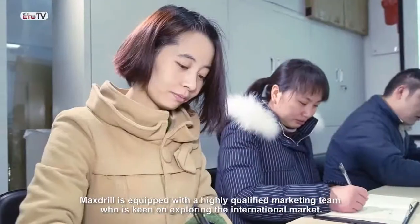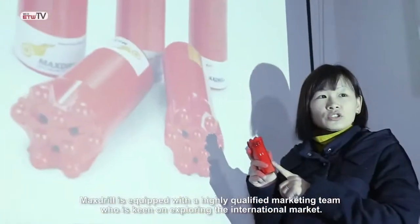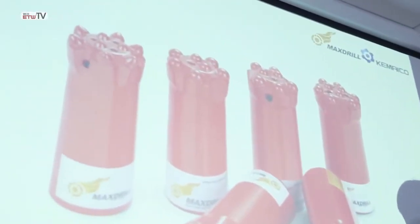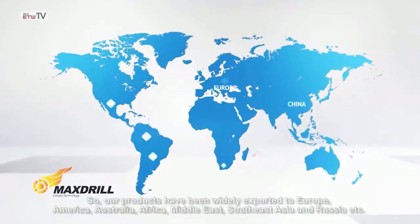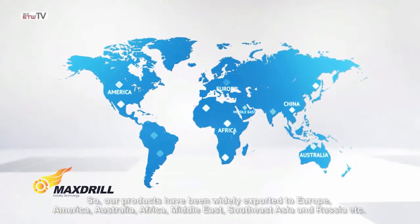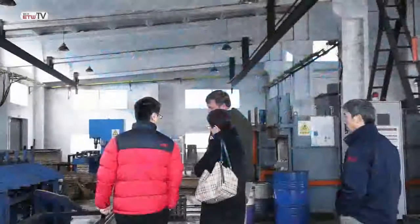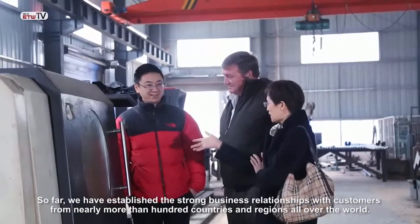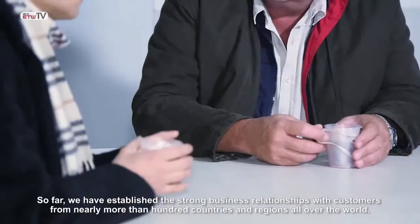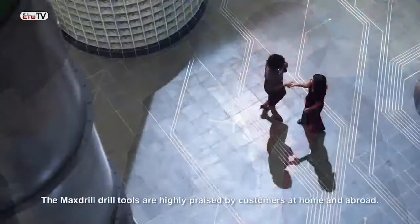Max Drill is equipped with a highly qualified marketing team keen on exploring the international market, so our products have been widely exported to Europe, America, Australia, Africa, the Middle East, Southeast Asia, and Russia. So far, we have established strong business relationships with customers from nearly more than 100 countries and regions all over the world.